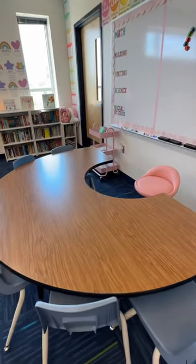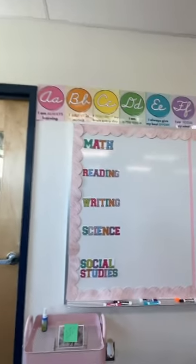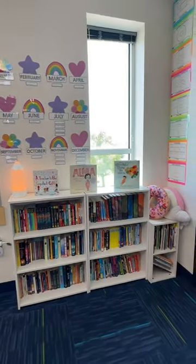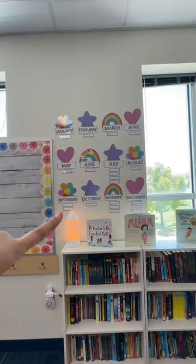Over here is my small group table. Here is an overview of what my classroom looks like. This is where I have my learning targets, and our meme of the week will go over there. Over here in this corner we have our other library, and this is where I'll have all of their birthdays displayed — I still need to write those.